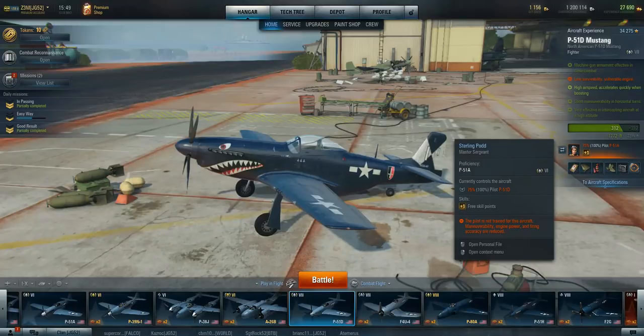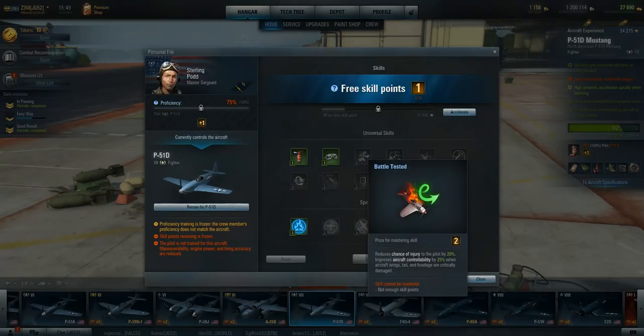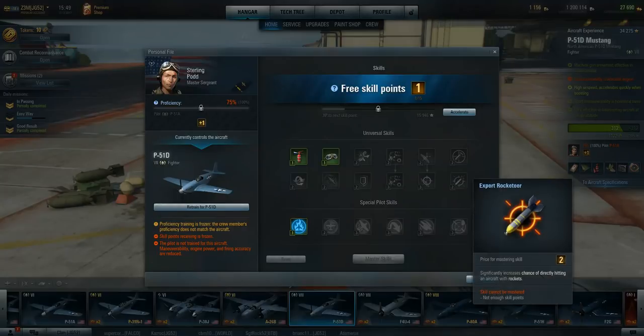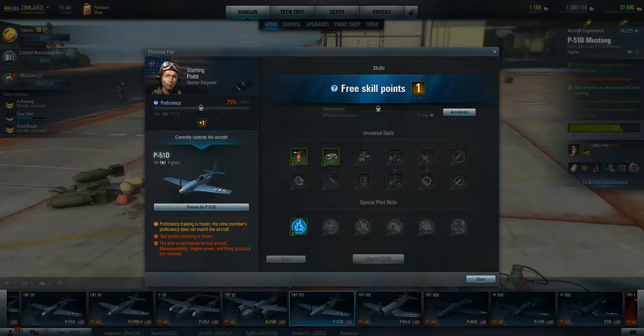I put a brand-new pilot in here, just because I've got the P-51H now. If you're going to be doing it, I'd suggest sticking more along the lines of engine gurus — try to increase the speed of this aircraft, because it does have a very nice takeoff and high airspeed. It accelerates quickly when boosting, so you want to work on those kinds of pilot skills.